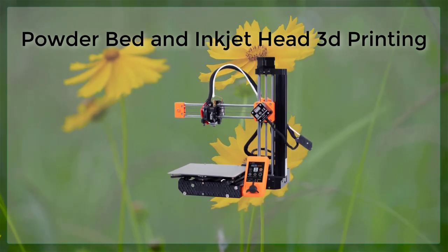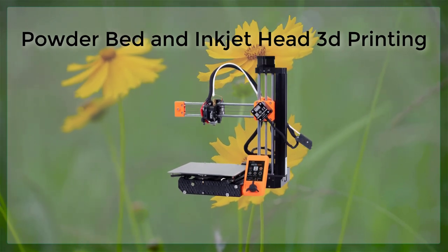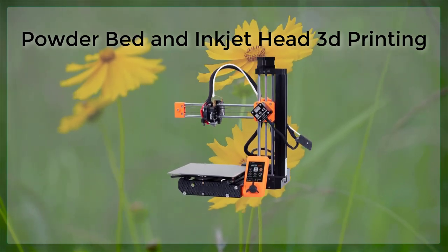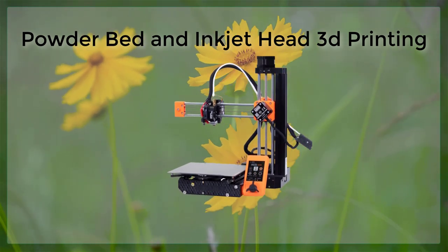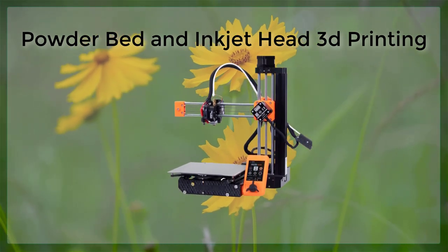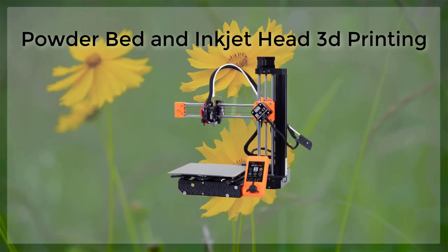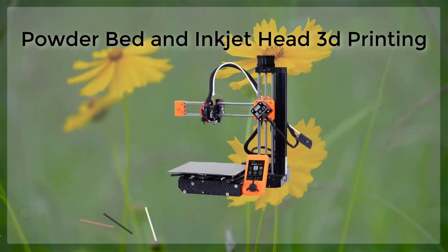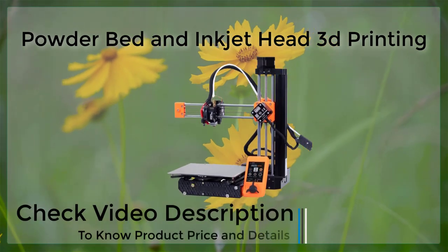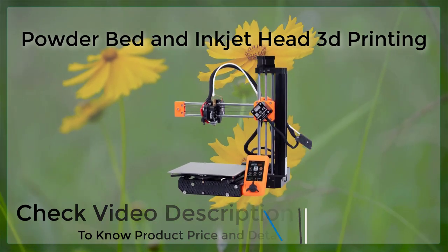Powder bed and inkjet head printing also has the potential to significantly reduce the cost and lead time for product development. This is because the process is highly automated and does not require the use of expensive molds or tooling. Additionally, the ability to create parts with complex geometries and internal structures can also reduce the need for multiple parts to be assembled together, which can further reduce costs and lead times.